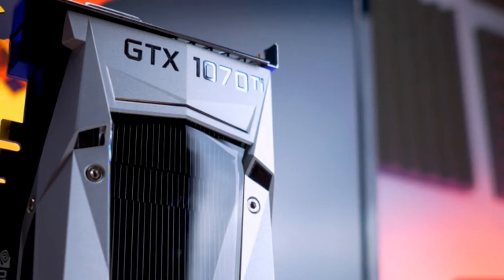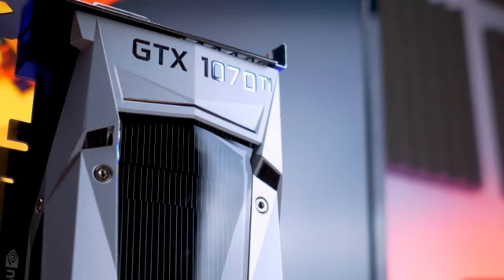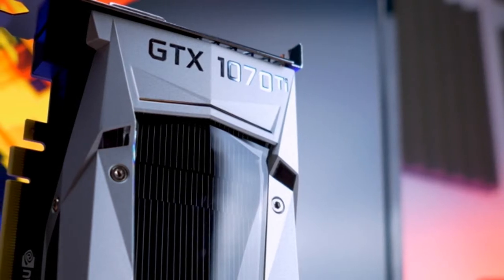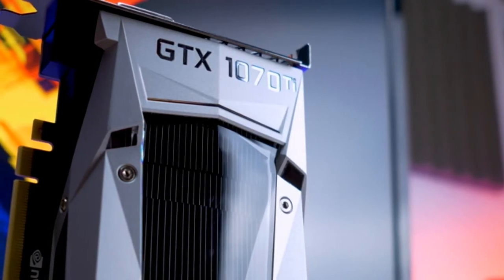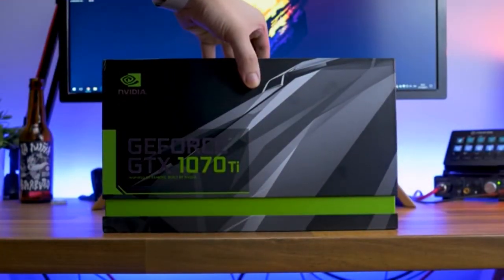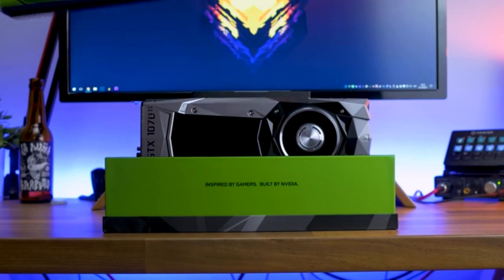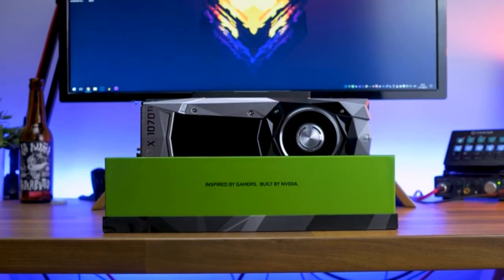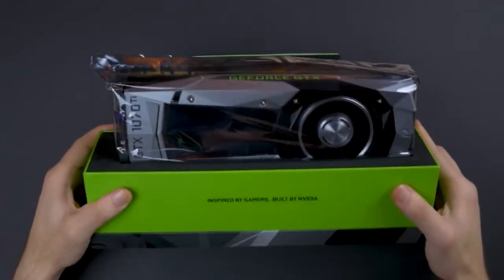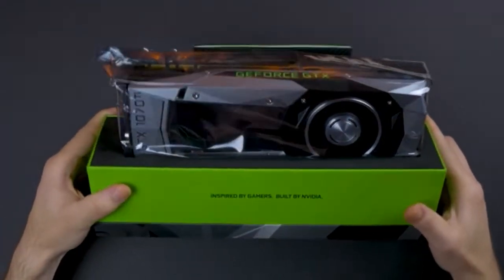The GTX 1070 Ti is more powerful than the existing GTX 1070 graphics card. The GPU is based on NVIDIA's Pascal GPU architecture and packs an impressive 2432 cores locked at 1607 MHz, with a boost clock up to 1683 MHz.